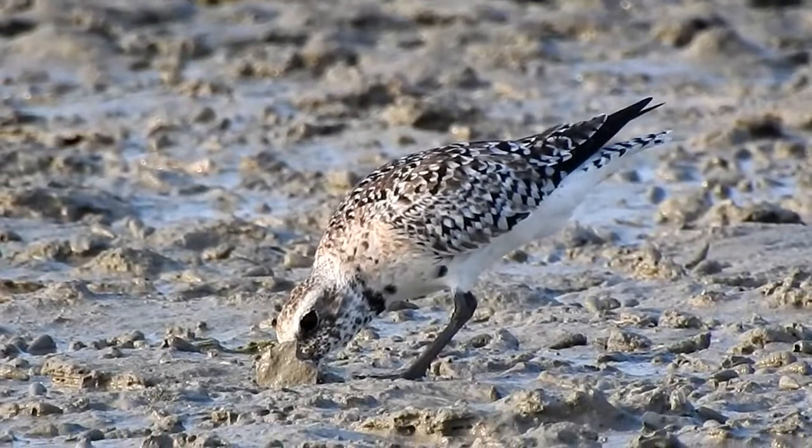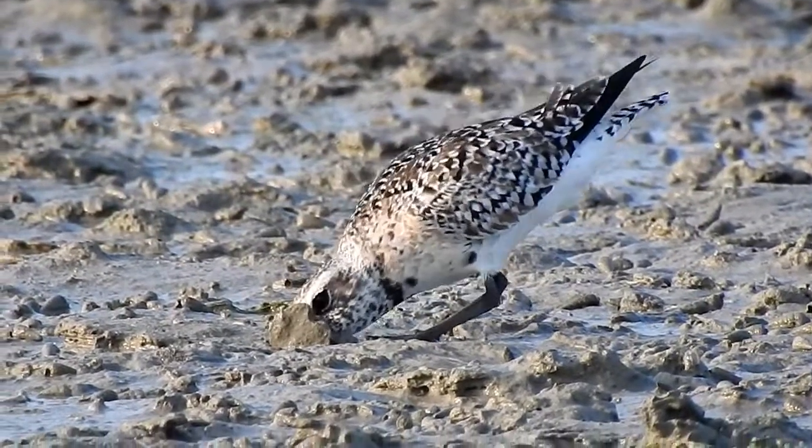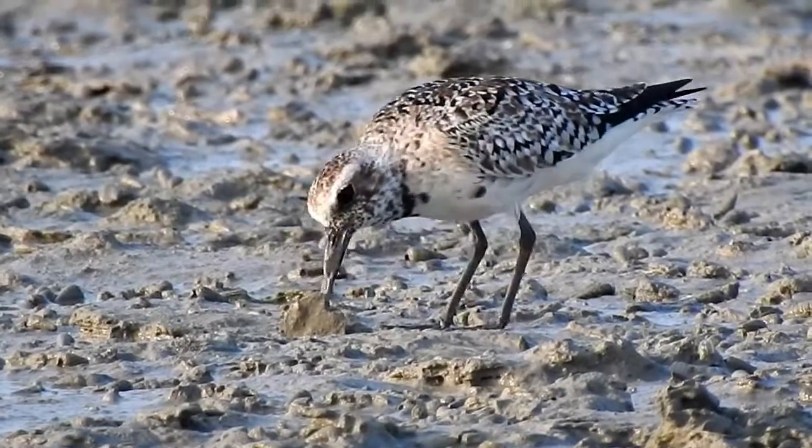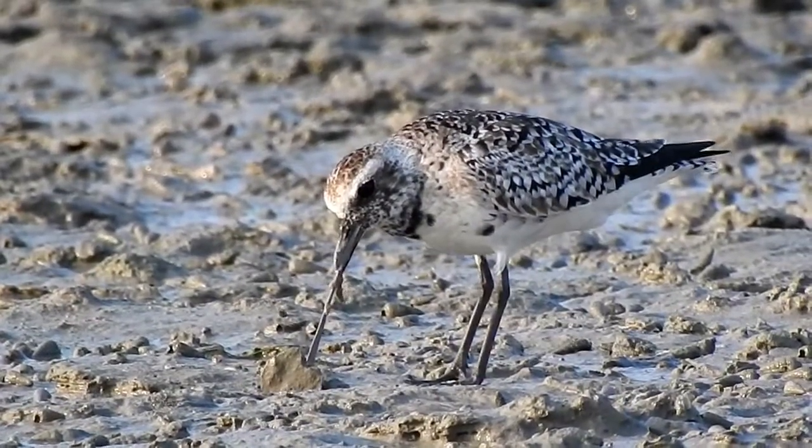When disturbed, they tend to fly out of the water, circle, and land back again behind the observer.